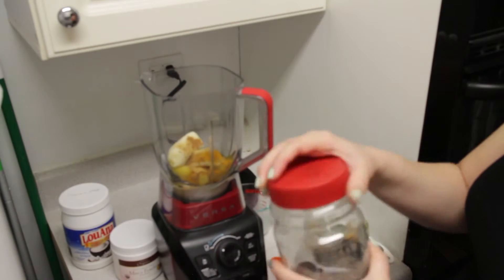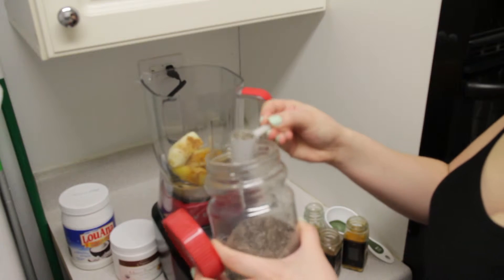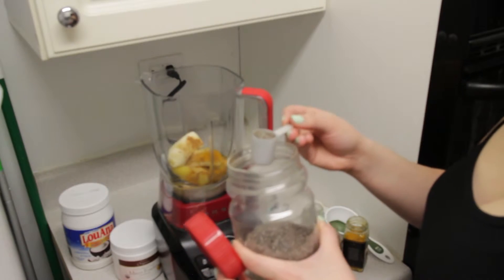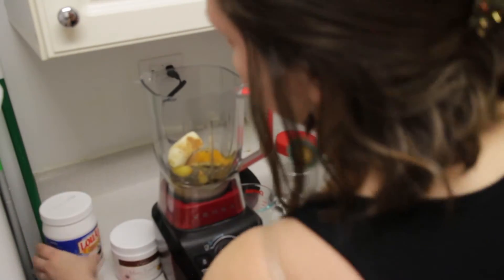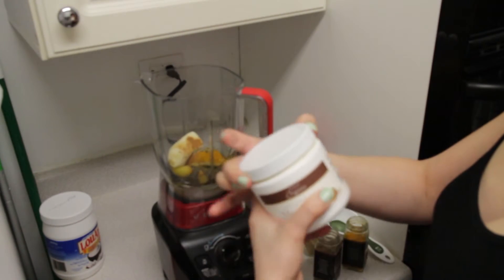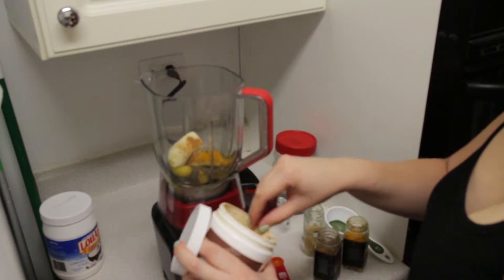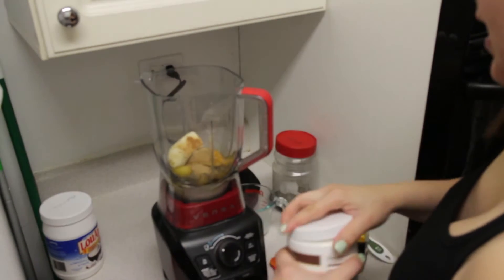We also need a tablespoon of chia seeds — this is really good, it's going to keep you satisfied and help with digestion. And this is optional but I really like it: maca powder. It's super energizing, really good for performance if you're going to the gym. And we need one tablespoon of coconut oil.